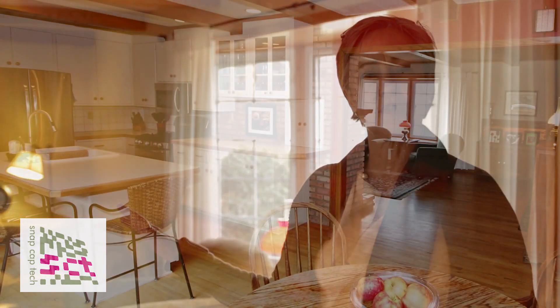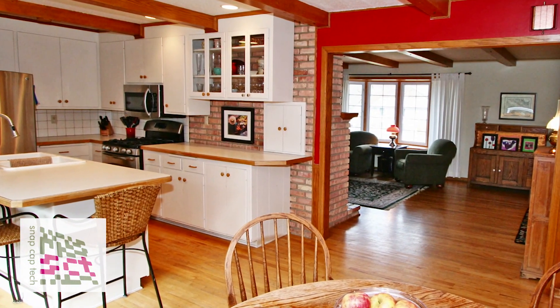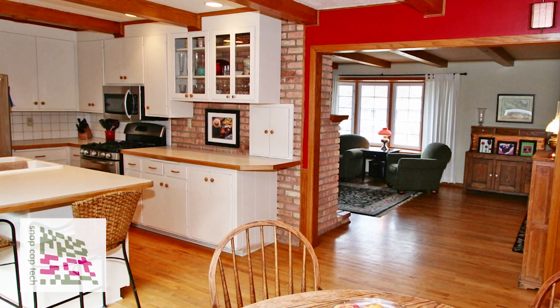This house has three bedrooms and two baths, and one of the fun things about it is the surprisingly open floor plan that just goes flowing right from the living room into the kitchen and a large space to eat.